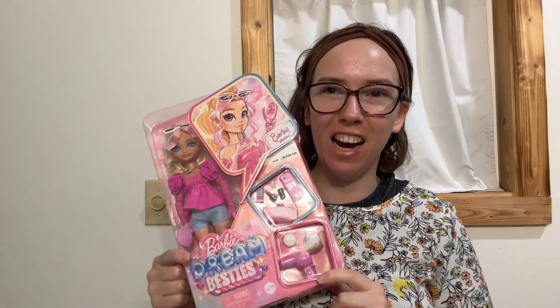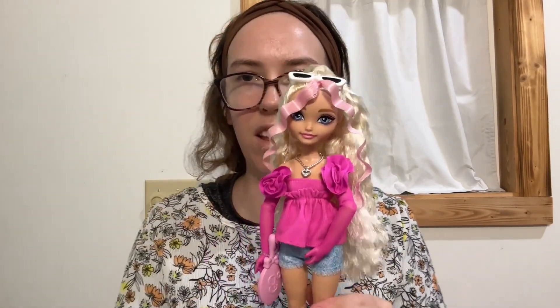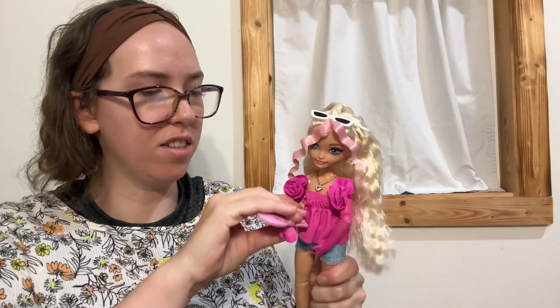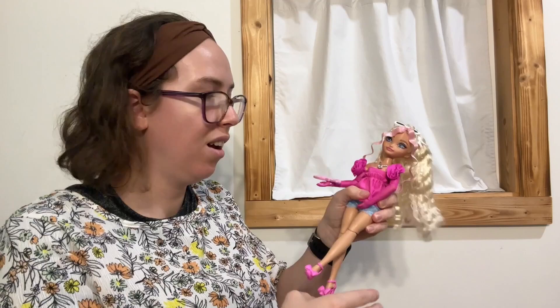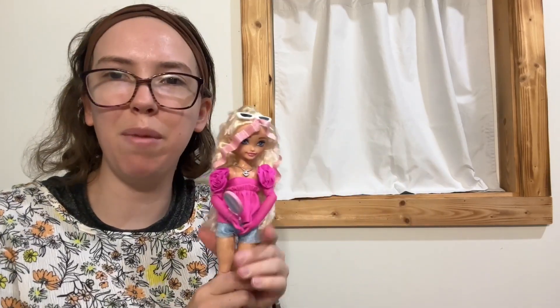This is a Barbie Dream Besties doll. She's really pretty you guys, I really like her a lot. She is fully articulated, it looks like she's got a made to move body, and so that's nice. I highly recommend her.